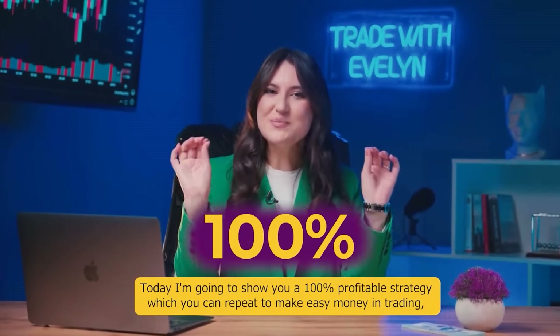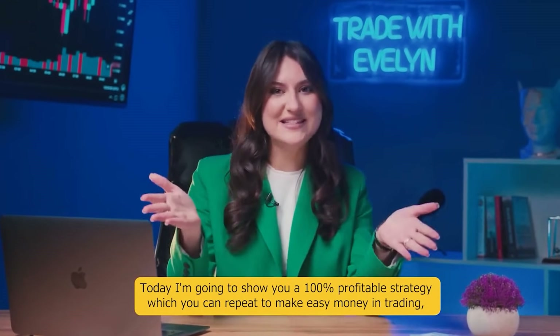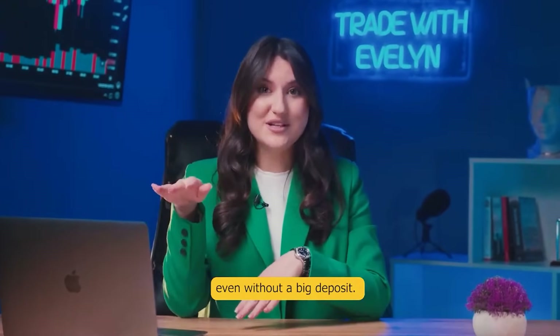Today I'm going to show you a 100% profitable strategy, which you can easily repeat to make easy money in trading, even without a big deposit.